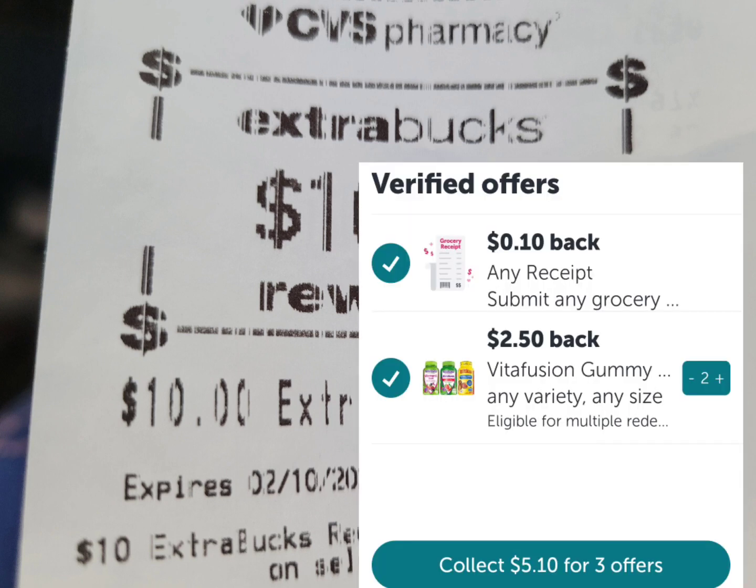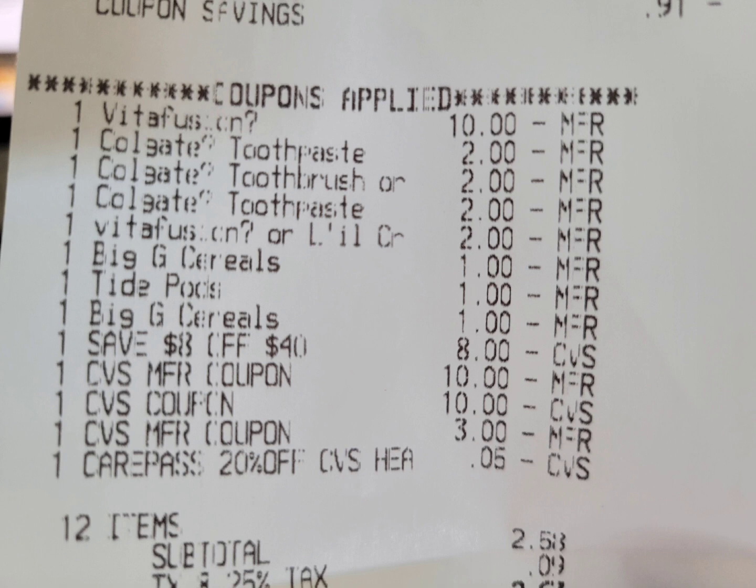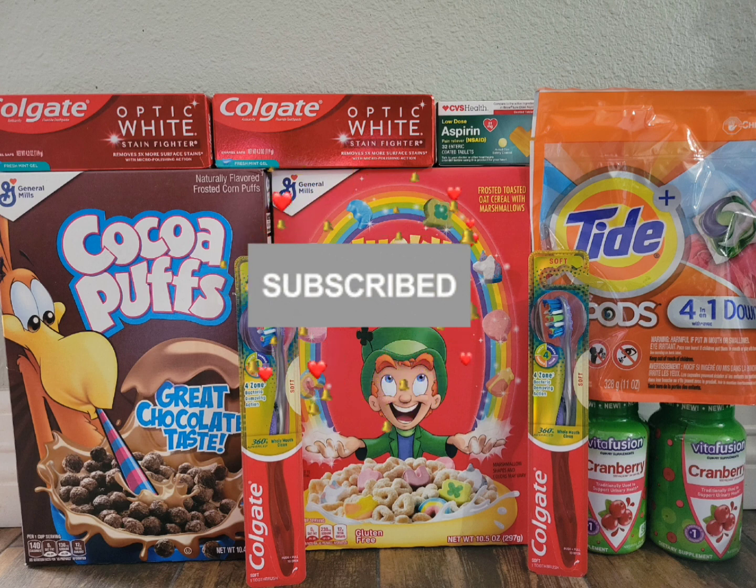I submitted my receipt to Ibotta and got back $5.10, because in my first haul I already redeemed the $1 for the cereal — so this time I only got cash back for the Vitafusion. If you haven't redeemed the $1 for the cereal, you'll get that cash back too. In total, this transaction — I paid $25.58 before tax, but got back $27.10: $20 in ExtraBucks, $5.10 from Ibotta, and $2 from the Coupons app. The final cost for all of this is free plus a $1.52 money maker, using all digital coupons.